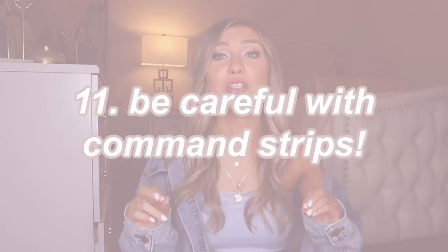Be careful with command strips. Both years I used command strips because they don't let you nail into the wall, but command strips will rip off the wall and you will get fined. Be careful even with command hooks. I went home for Christmas break with a mirror hung up using command strips, and when I came back that mirror had fallen and shattered all over my dorm. That was my Christmas present from my dorm.